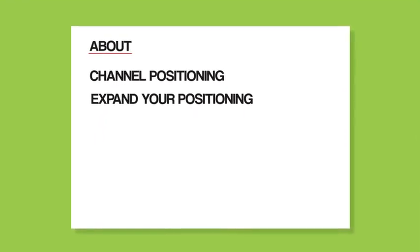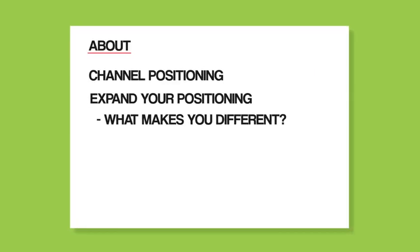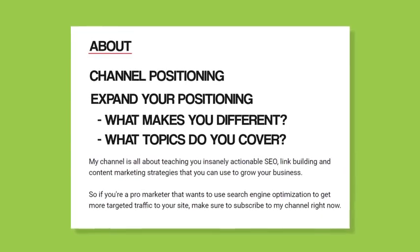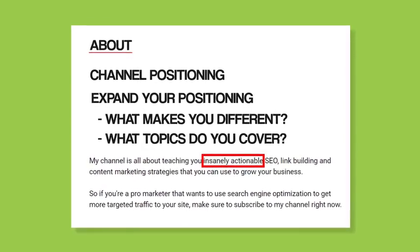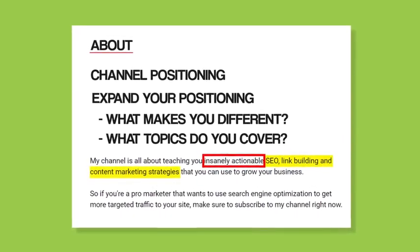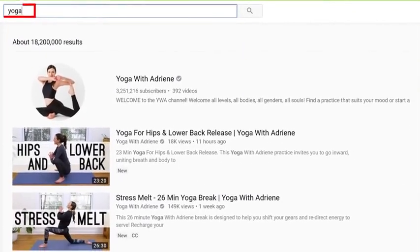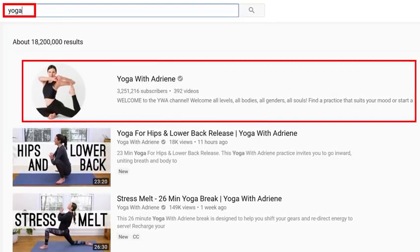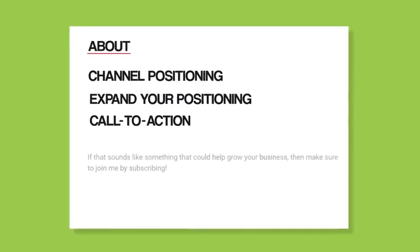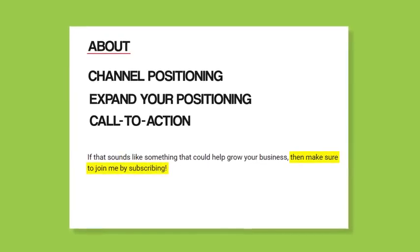Next, expand on your positioning. Answer questions like: what makes your channel different or better than others? What topics do you cover most? For example, I emphasize that my videos are insanely actionable and list topics like link building and SEO. As a pro tip, sprinkle in a few keywords you want to rank for — a well-optimized about section can help your channel rank in YouTube search. Finally, end your about section with a call to action to subscribe.